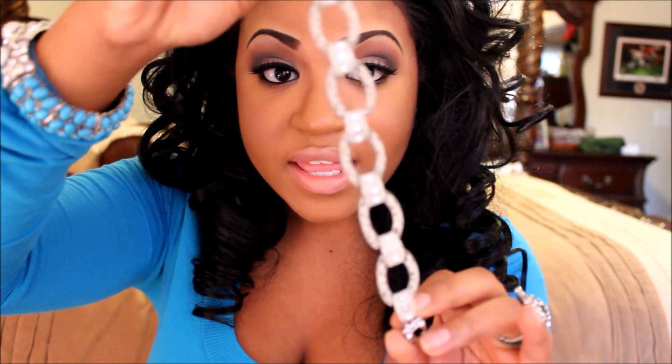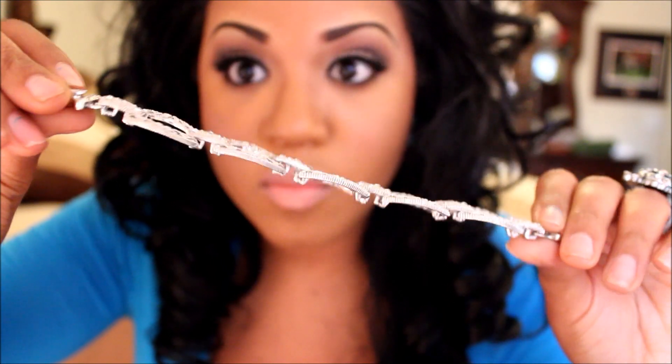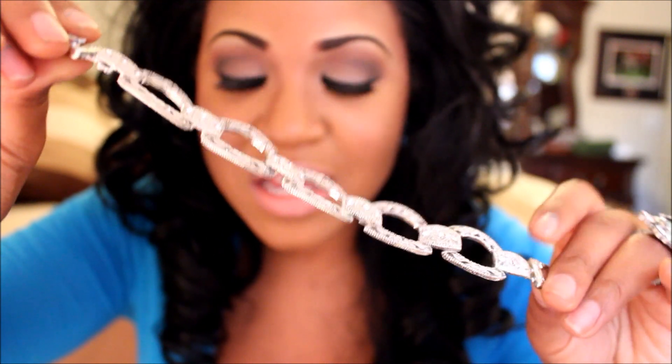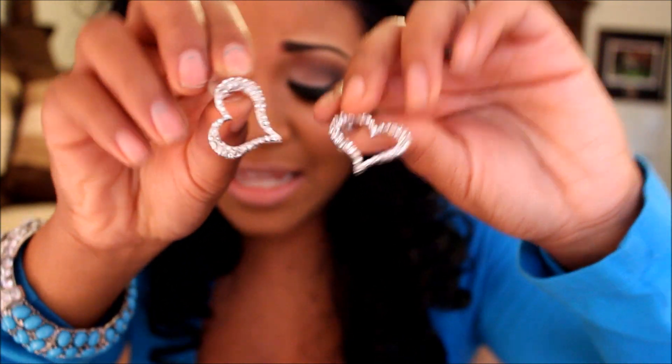That is all the things that she sent me, and she was so very kind to send some things for me to give away to you guys. She sent this really nice link bracelet — it's so gorgeous, I almost wanted to keep this for myself, it's so freaking cute. She also sent these cute little heart earrings with diamonds in them, and they are so adorable.